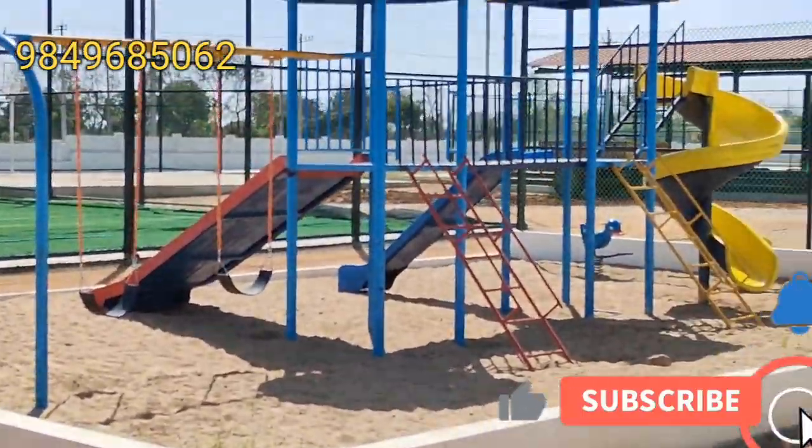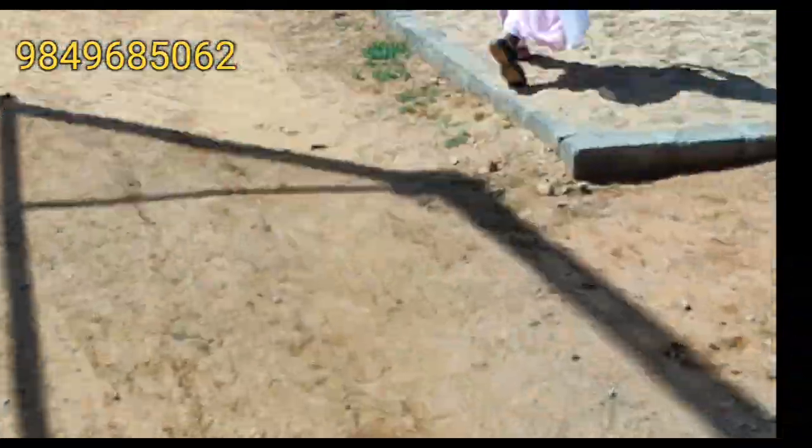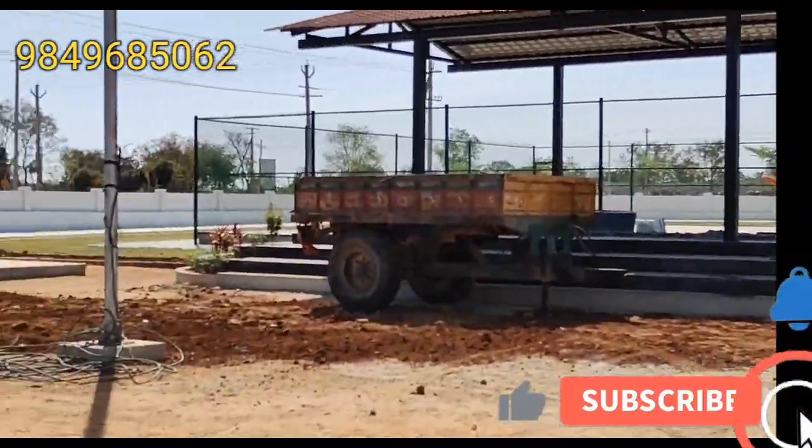Here is the children's play area in the stadium. This is a football area.